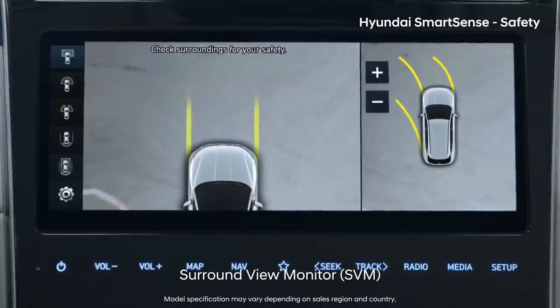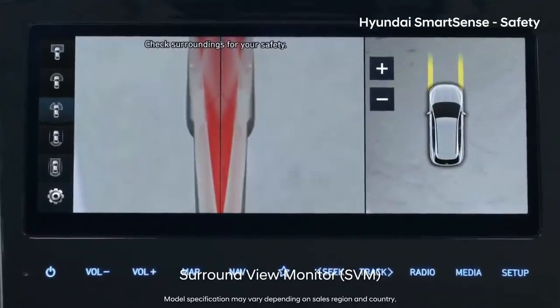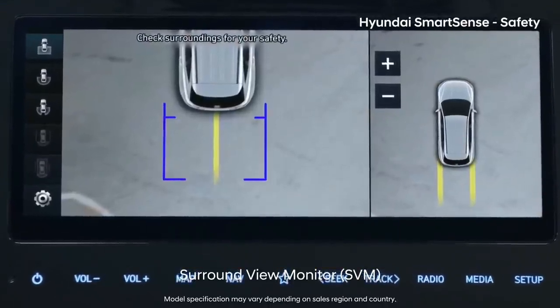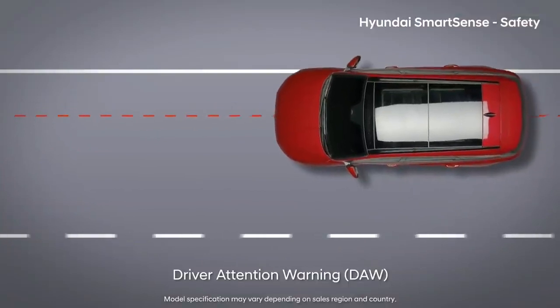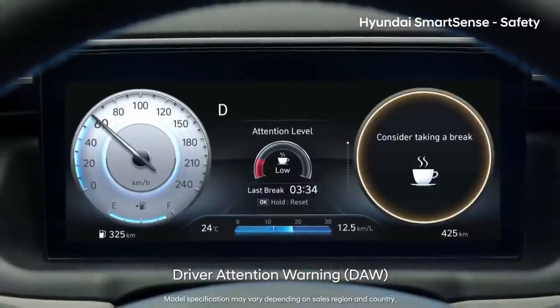Surround View Monitor shows the front, back, side, and top views clearly, making not only parking but also passing narrow alleys more convenient. If Driver Attention Warning determines that you are dozing off, it recommends that you take a rest.